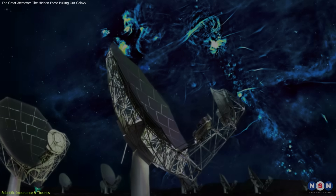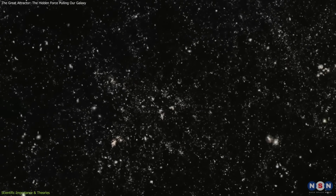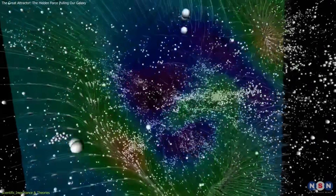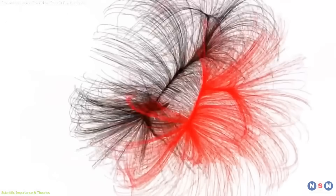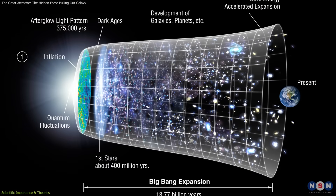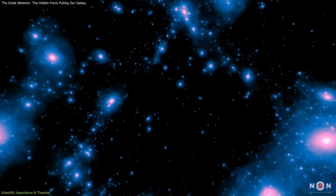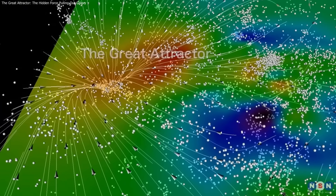Advances in technology are driving these insights. Radio telescopes like MeerKAT and next-generation infrared and X-ray observatories are helping map the Zone of Avoidance, revealing previously hidden galaxies and clusters. Projects like Cosmic Flows continue to refine our velocity maps, giving us a clearer picture of how these gravitational basins interact. Some researchers even speculate that these large structures could test the limits of current cosmological models, including assumptions about the universe's uniformity and the influence of dark energy. While these ideas remain under investigation, the attractor serves as a critical laboratory for exploring them.